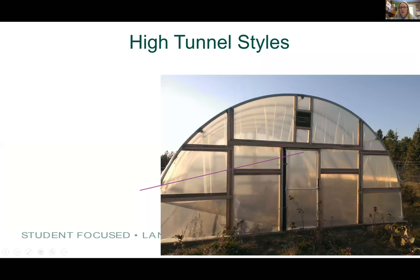Moving along to high tunnel styles — there are a couple of different styles. The first is the Quonset style, which is the least expensive type with an arched hoop — that's where we get the name hoop house. They can accumulate more snow and are usually lower to the ground, so you have less workspace and taller equipment can't fit. But they are easier to construct and less expensive.